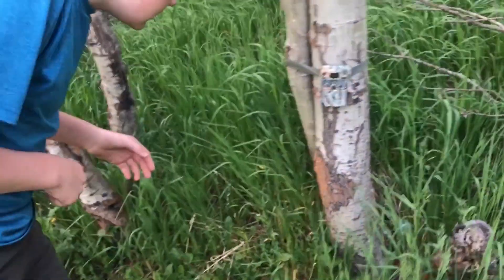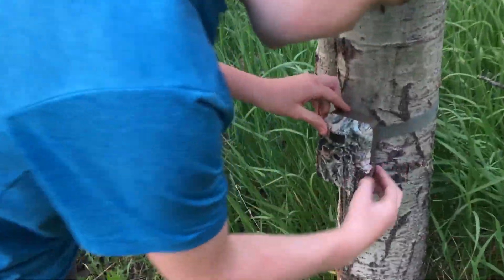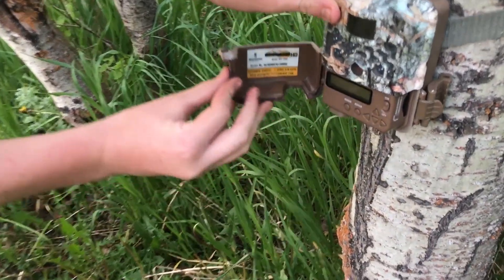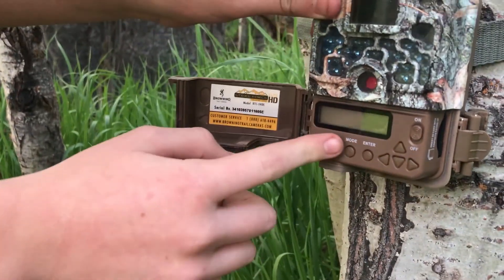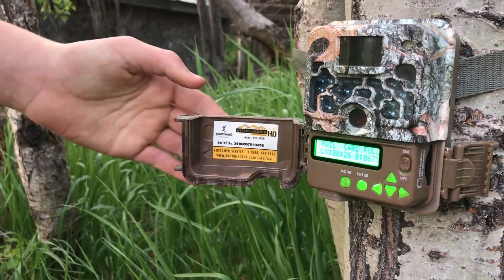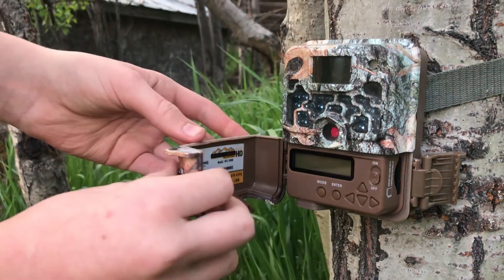It's been two days and we're going to come see how many pictures are on here and see if it's worth taking it in and checking it out. Trail card full! Oh, trail card full! Let's get it. Let's take it in the house, turn it off, and then...